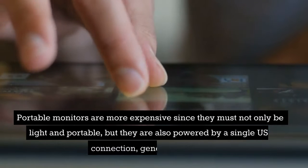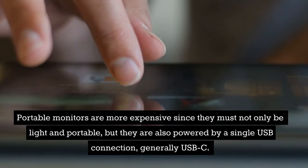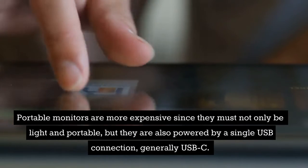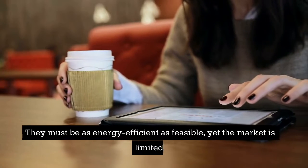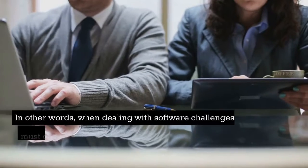Portable monitors are more expensive since they must not only be light and portable, but they are also powered by a single USB connection, generally USB-C. They must be as energy efficient as feasible, yet the market is limited.